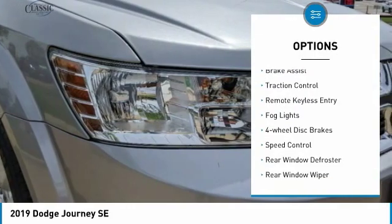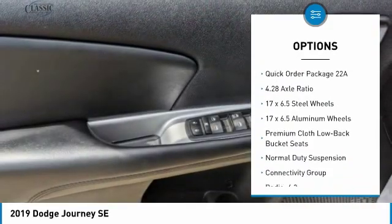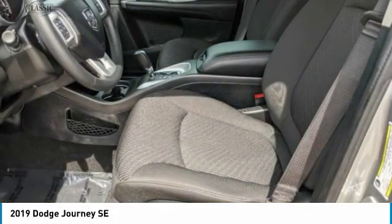Electronic stability control, brake assist, traction control, remote keyless entry, fog lights, four-wheel disc brakes, speed control, rear window defroster, rear window wiper, low tire pressure warning. Come take a test drive today.